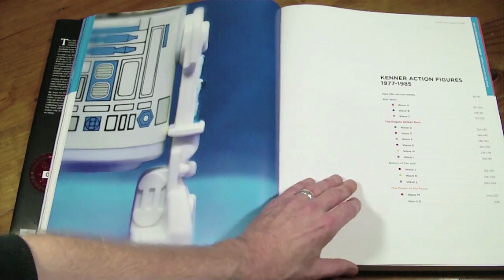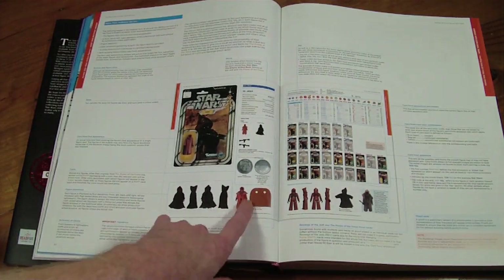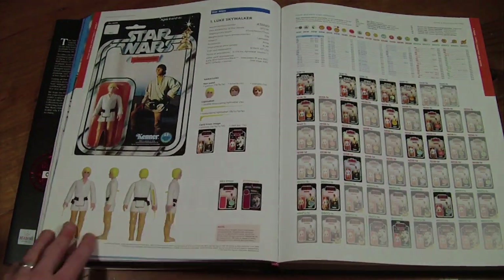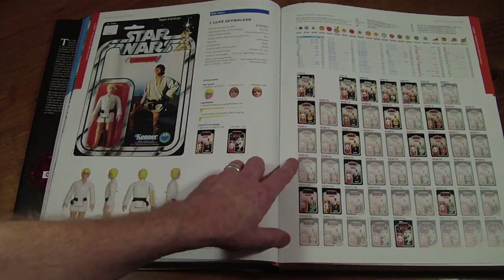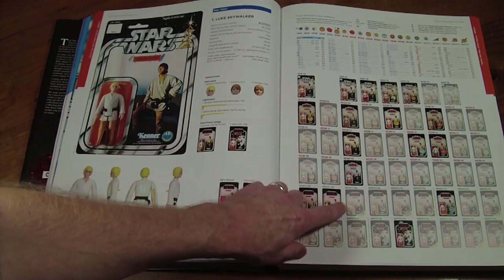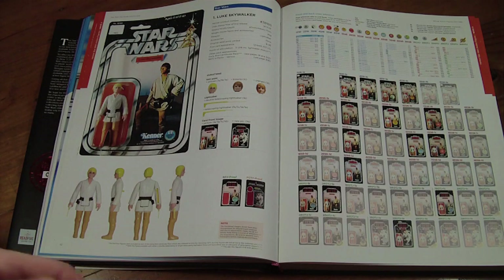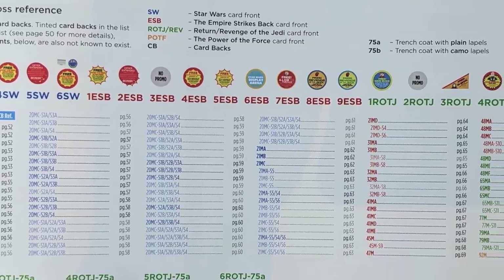This section covers the actual figures themselves — let's start from wave one. Here's how to read the codes. We start with Luke: you get four shots of the figure from front, back, left, and right, shown on each page. Figure variants are a separate section. You've got all the different card backs, all the variations, all the sticker variants — all coded so you can cross-reference everything.